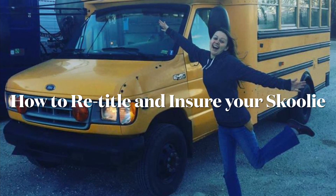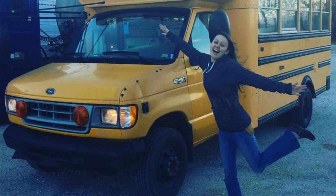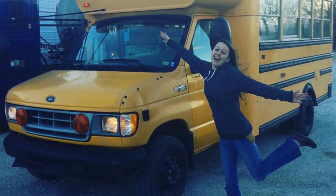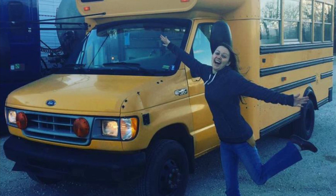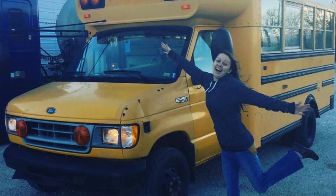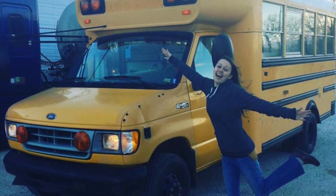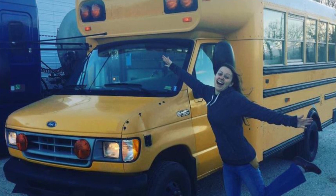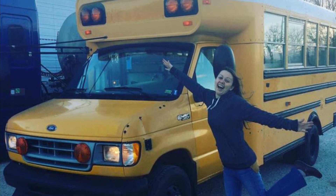There's a lot of confusion about getting a Skoolie insured and titled, and I went through the entire process of having my vehicle retitled as an RV because it was important to me that I could get full coverage insurance. Every state is a little bit different so it depends on where you live, but these were the steps I went through.